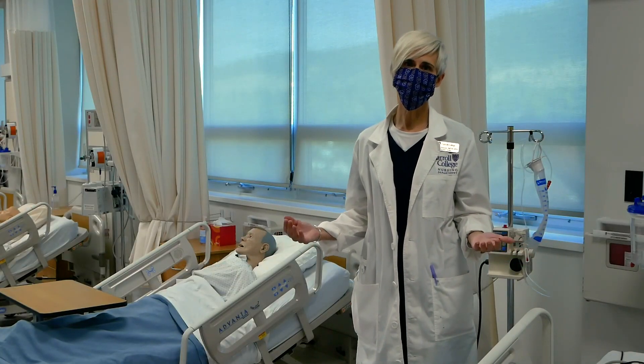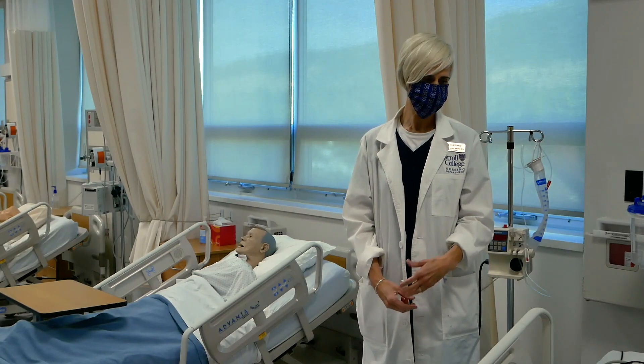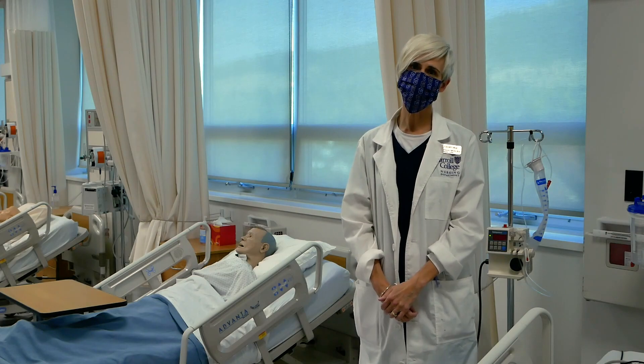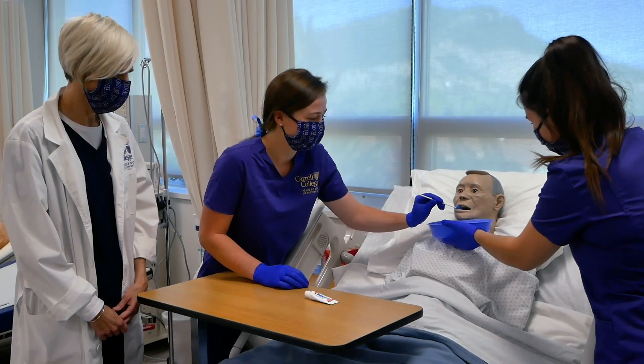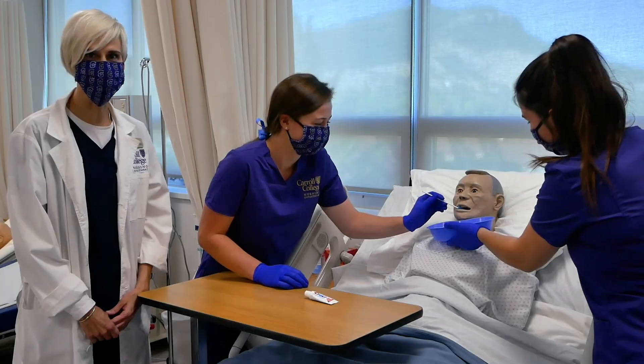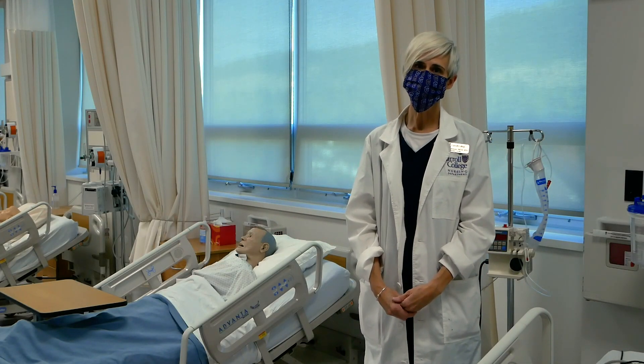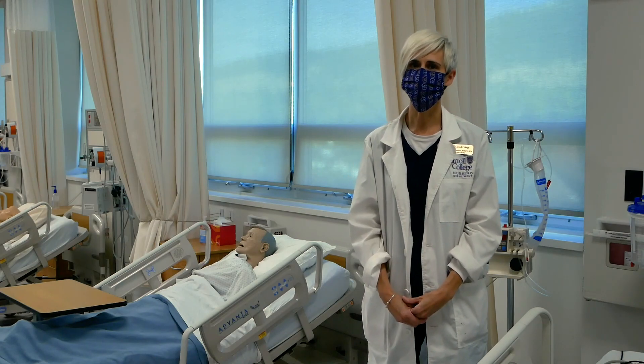This is the skills lab where the students get to come in and work with the task-oriented mannequins. They get to learn skills such as IV placement, wound care, NG placement, and suctioning. The benefit of this space is that the students get to come in and practice, which increases their competence as well as their confidence.